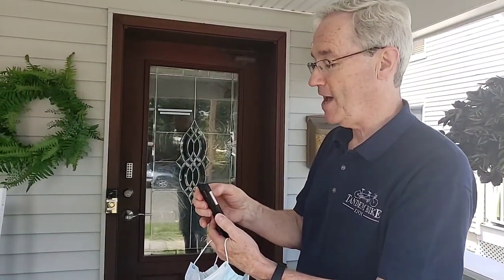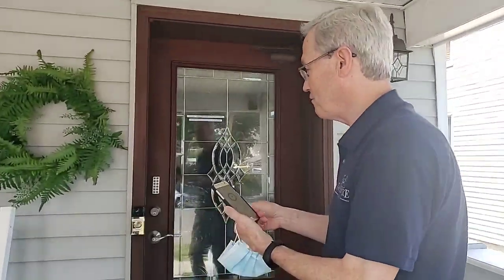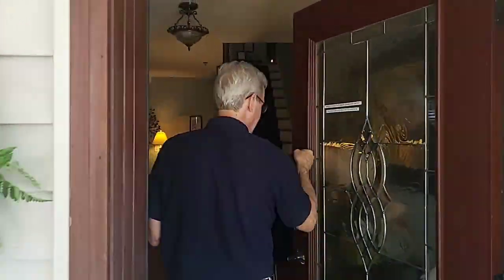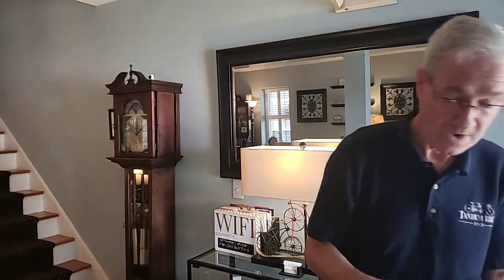I'll just open the door with my app — it'll unlock the door for us. You just can push it open without touching anything. Touchless. You'll also get a code so if you feel like you don't want to download the app, you can use the code on the door. So all that information is electronic — no paper, no handing back and forth books and information like that. It's all paperless.